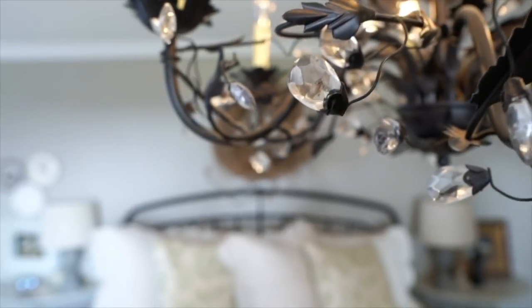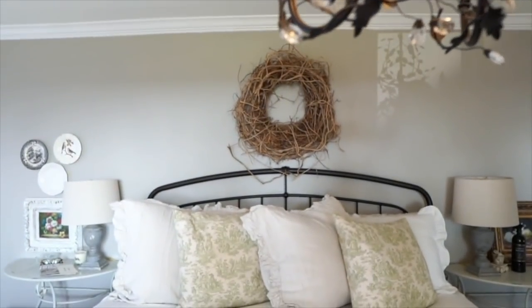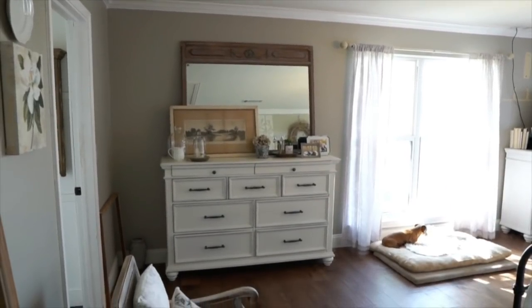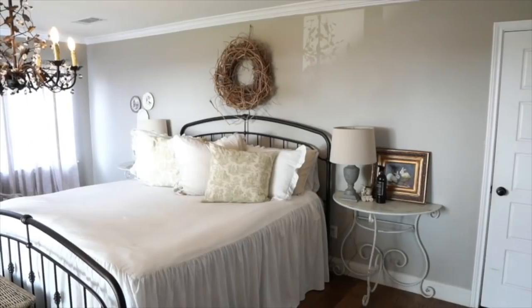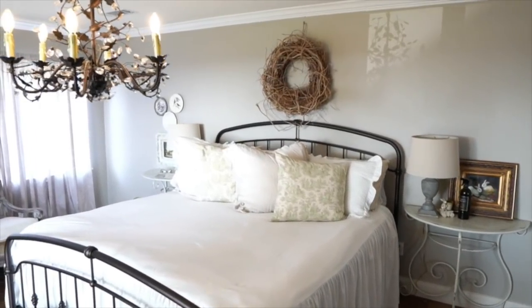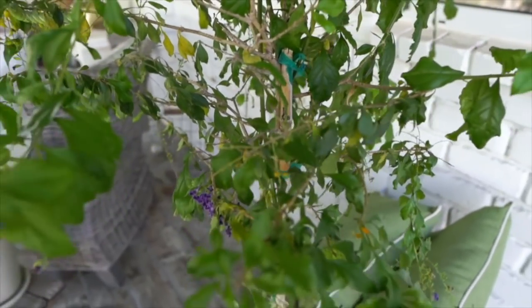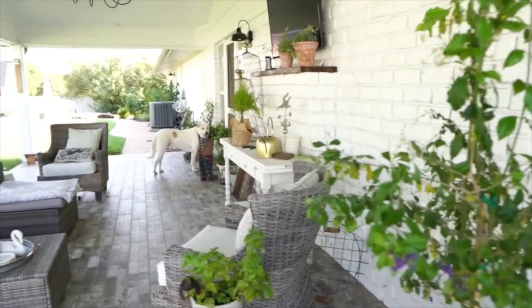Now we move on to the master bedroom. This used to be the garage, but the previous owners converted it to the master bedroom, so it's really large and I love it. As you can see, our little fur baby likes to sit right in front of the window. This light fixture I found on Facebook Marketplace and it just added the extra touch this room needed.